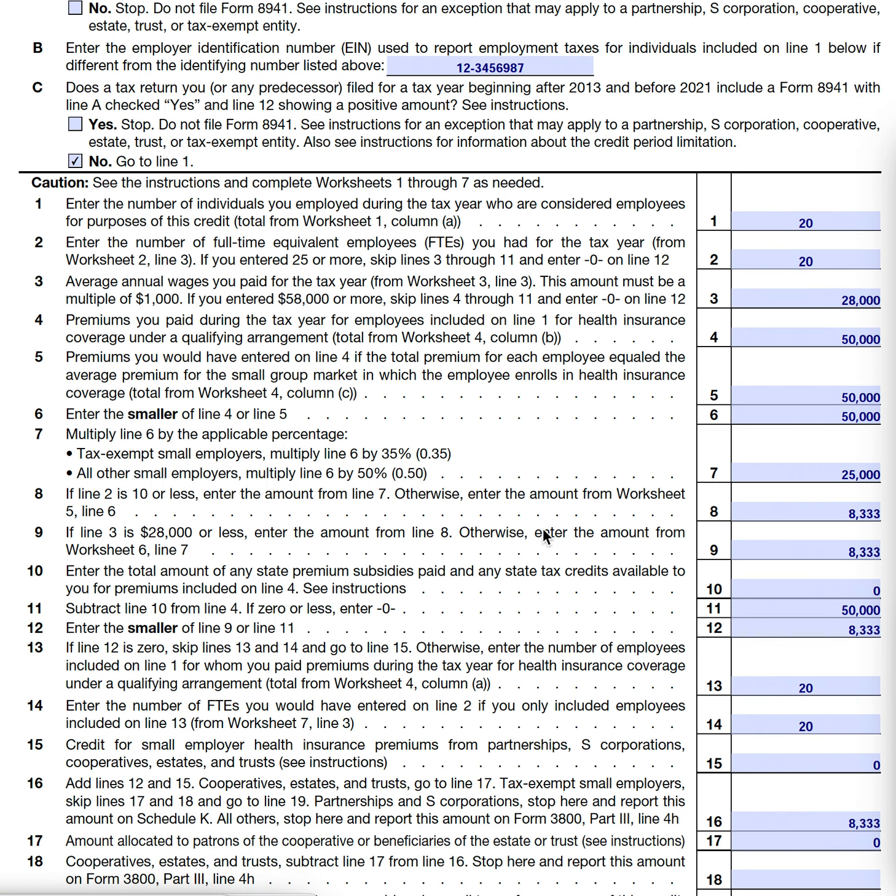Now we work through filters to determine the eligible tax credit. You don't receive a credit for the full premium amount — only a percentage. Tax-exempt small employers multiply line six by 35%, which is their maximum eligible tax credit. We are not tax-exempt, so we multiply our line six amount by 50%, giving us $25,000 on line seven.